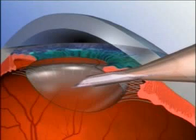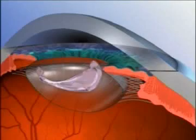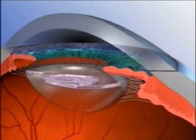We then can place the implant into your eye. Because the incision is so small, there's usually not a need for stitches.